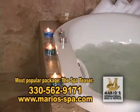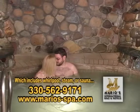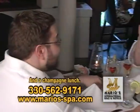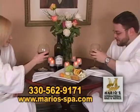The most popular daytime package is our Spa Teaser. It includes your choice of whirlpool, steamer, or sauna; either an hour massage or hour facial; hairstyle or a manicure; and a champagne lunch — which is champagne or wine, entrée, dessert, and coffee. That package is about three and a half hours.